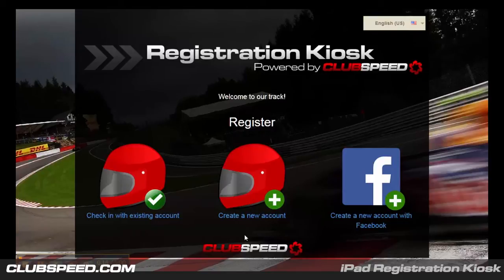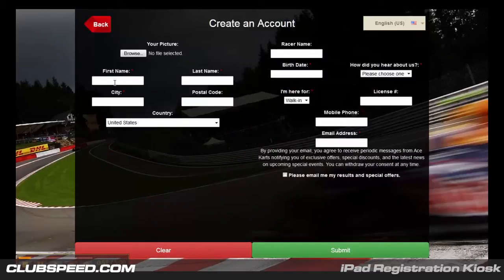Registration is a fundamental process. This is where you will gather customer information that will be utilized later on with the helpful marketing tools provided by ClubSpeed. Your customers have three options when registering: check in with an existing account, create a new account, or create a new account with Facebook. As a new business owner you can decide which fields are visible to your customer and which ones are required, making the process quick and easy. Guests will enjoy the smooth check-in process for events while helping your staff stay organized.